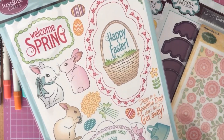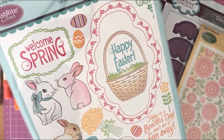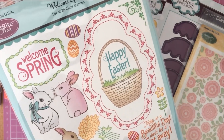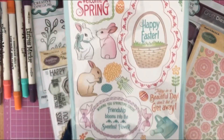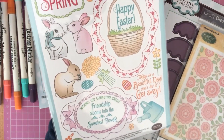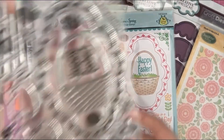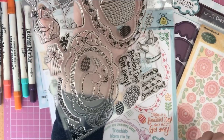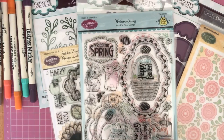Then I found another cute Just Right set — the Welcome Spring set — with 26 clear stamps: beautiful bunnies, frames, sentiments, a little watering can, a bunch of flowers, bows, and even a little Easter egg. So many details! I paid six pounds thirteen pence for this, and the retail price is twenty-four pounds. As you can see, it's a really nice-sized stamp set.